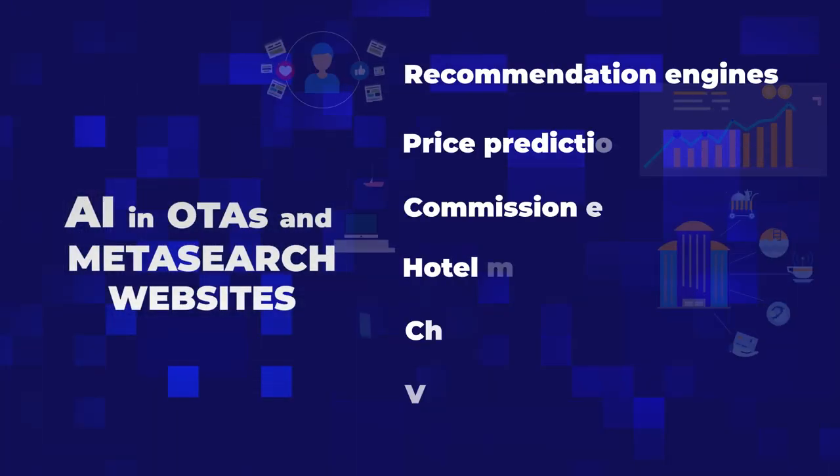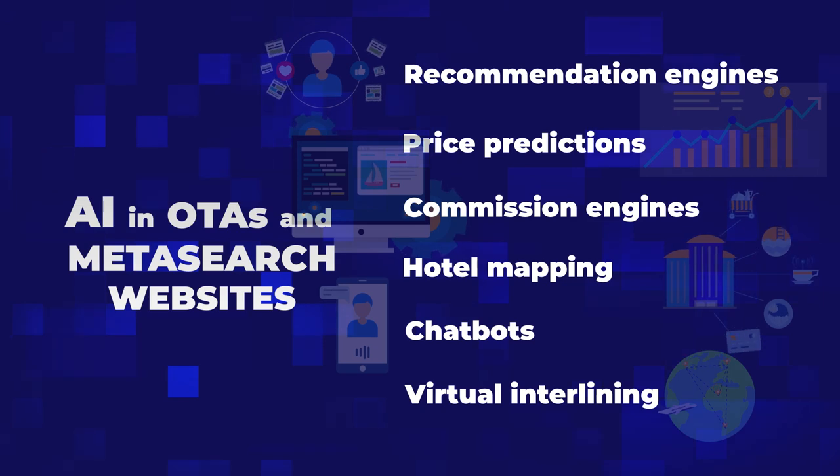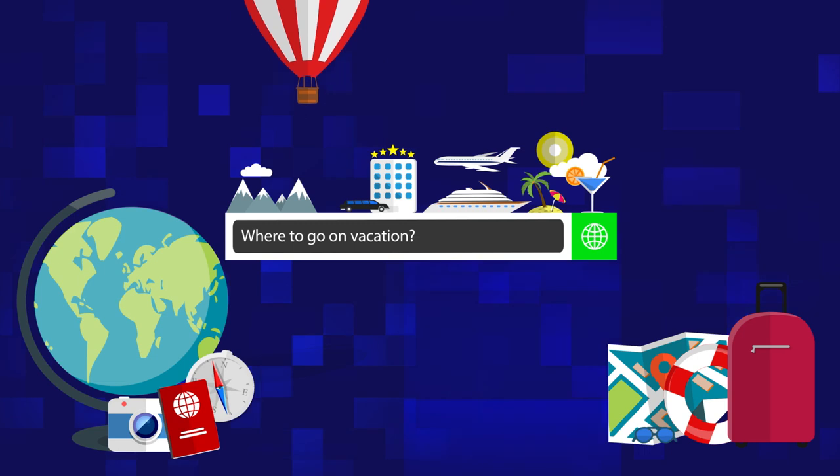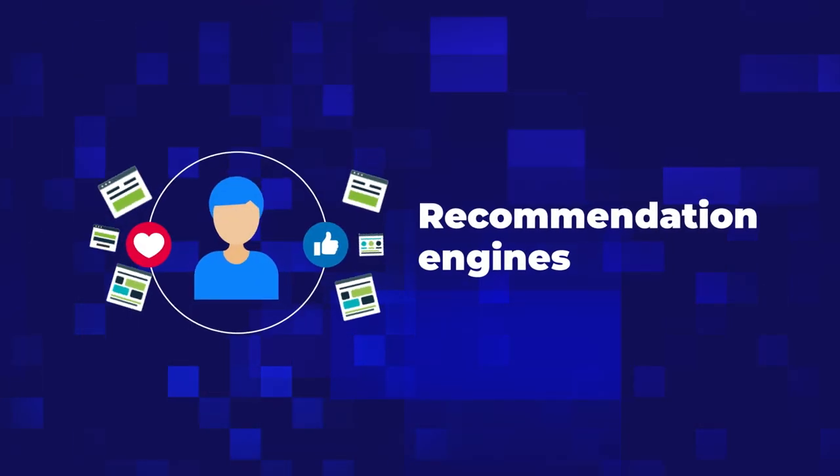Here are six ways OTAs and metasearch websites use artificial intelligence. Let's start with one of the ways OTAs make trip planning easier: recommendation engines.